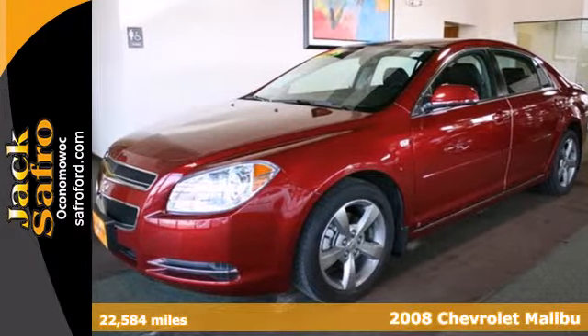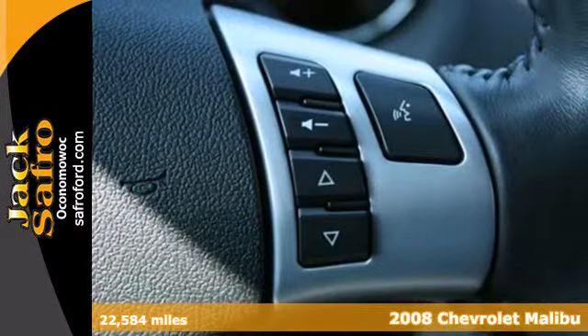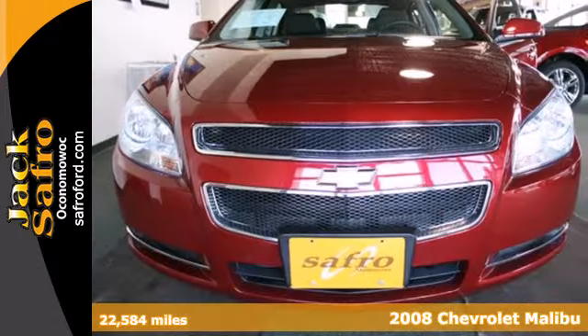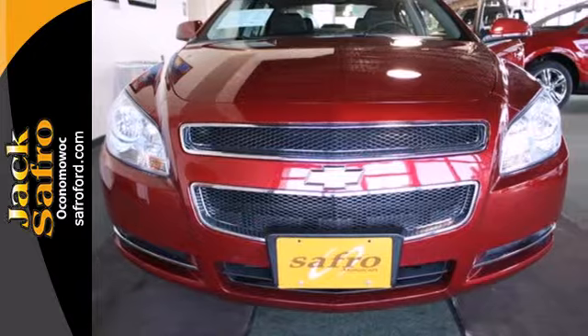Here's a 2008 Chevrolet Malibu. This spacious and stylish Malibu is loaded with standard features, including traction control, steering wheel cruise control, and a premium audio system with MP3 input and speed sensitive volume control.